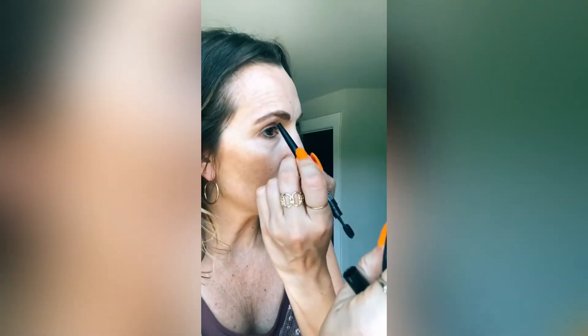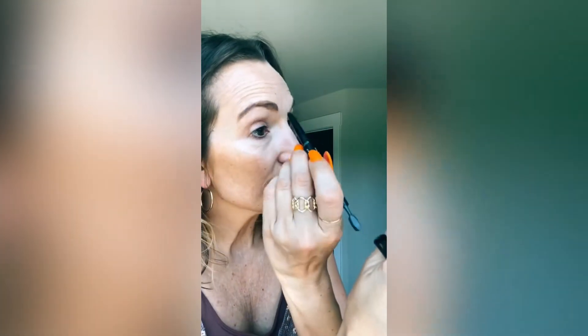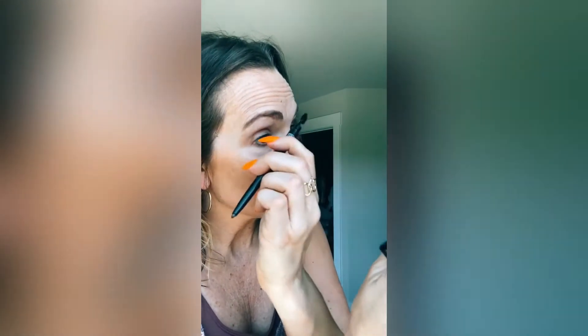This is very different than the pencil. This is more like — the texture is softer, and so it just goes on a lot different.